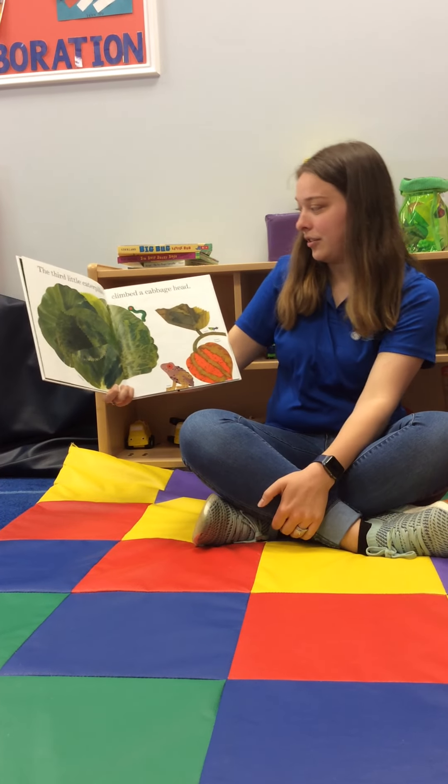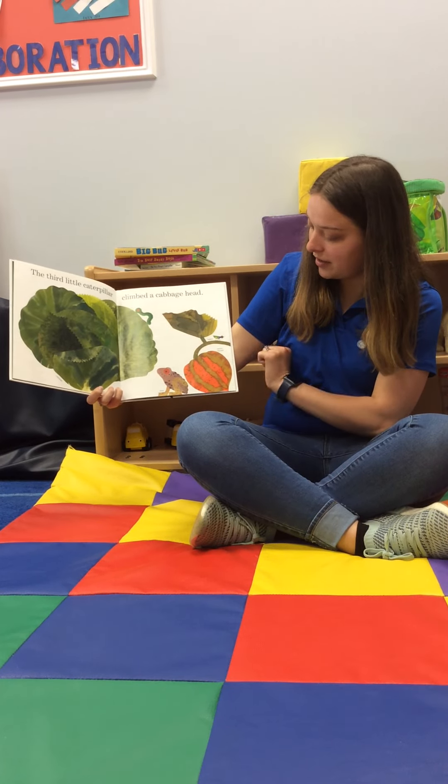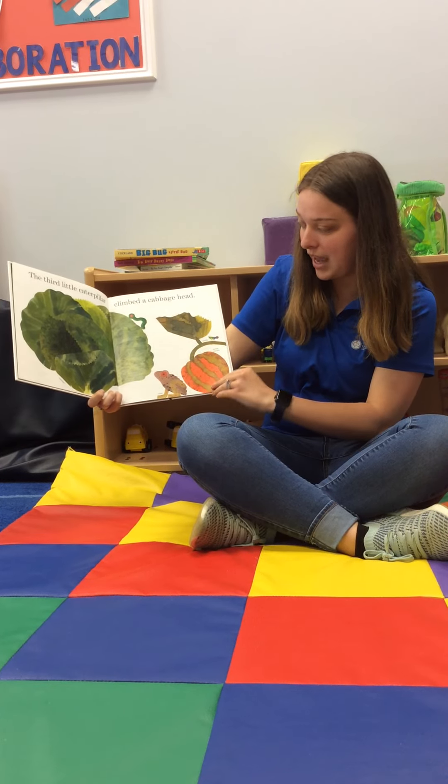The third little caterpillar found a cabbage head. Can you find the caterpillar? There he is. There's even a beetle and a toad on this page.